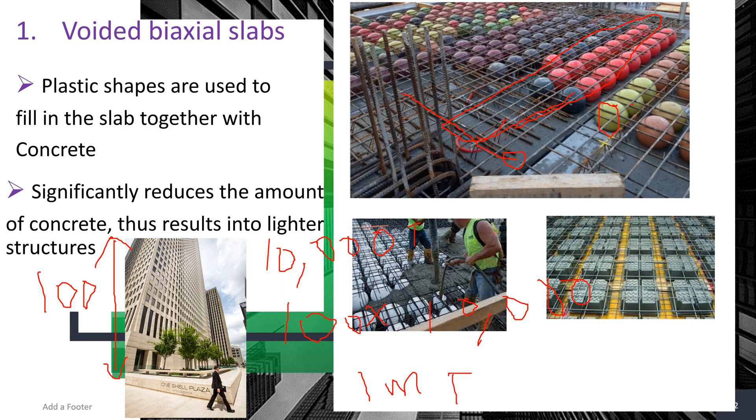But if we use voided biaxial slabs with the plastic balls, we could bring that weight down to around 500,000 tons. This leads to lighter structures, which makes it easier to design the building's foundation — a lighter structure means a simpler and less costly foundation design.